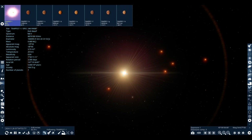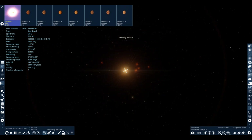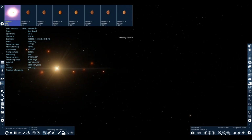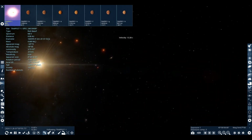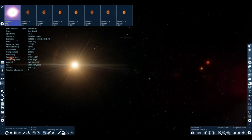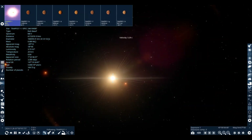Welcome back to my YouTube channel. Today we're going to be talking about TRAPPIST-1. Last time we did a Space Engine talk about a different planetary system with exoplanets, we did it with Proxima Centauri, but this time it's TRAPPIST-1.